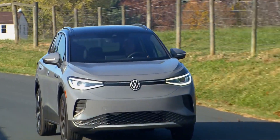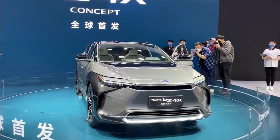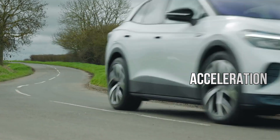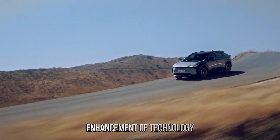We will cover several things in today's video for the 2022 VW ID.4 and 2022 Toyota BZ4X. It contains specifications for electric motors, acceleration, efficiency, electric driving range, and improvement and enhancement of technology.